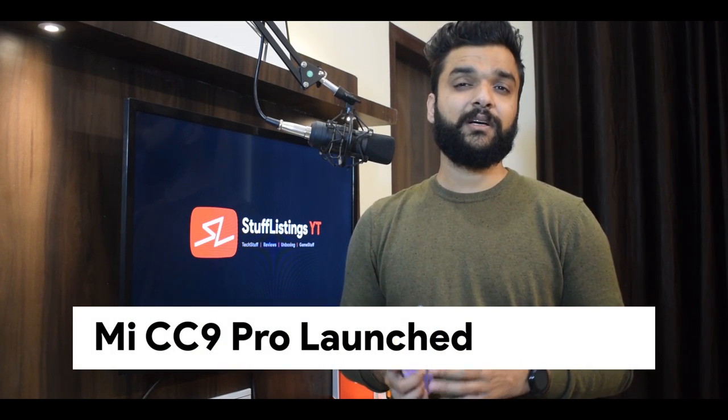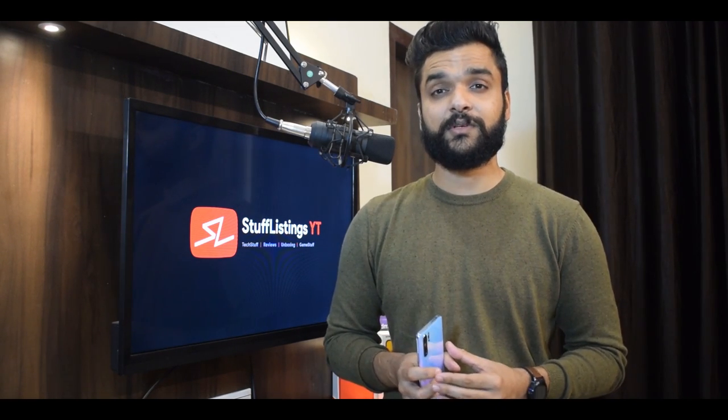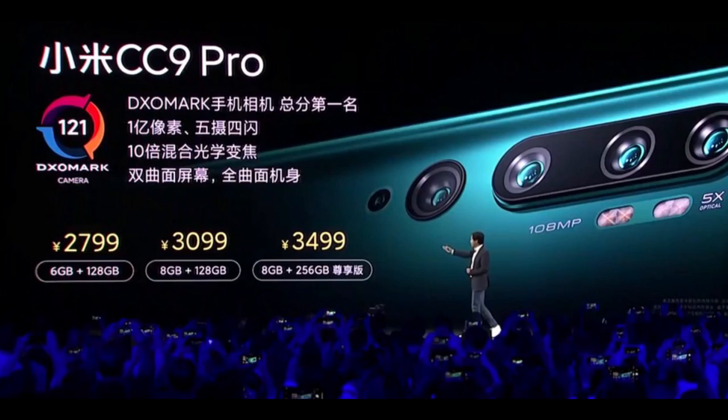So starting things off with the CC9 Pro. It's a smartphone which many people like and many people don't like because of a lot of reasons. First of all, let's start with the price of this device. The base variant is around Yuan 2699, and if it's launched in India, it will be around 28,000 rupees.